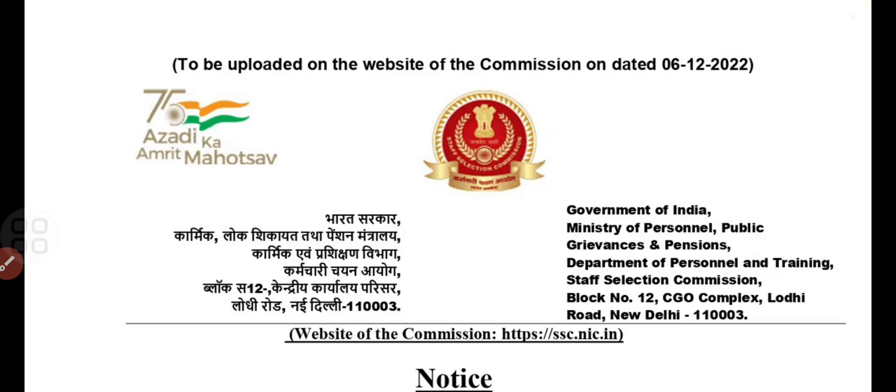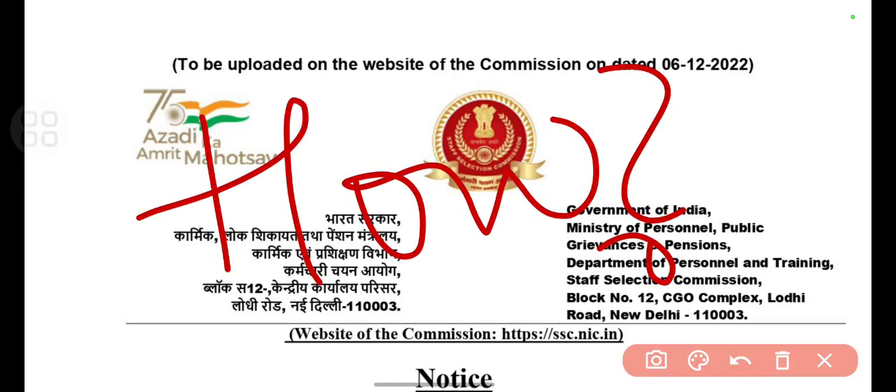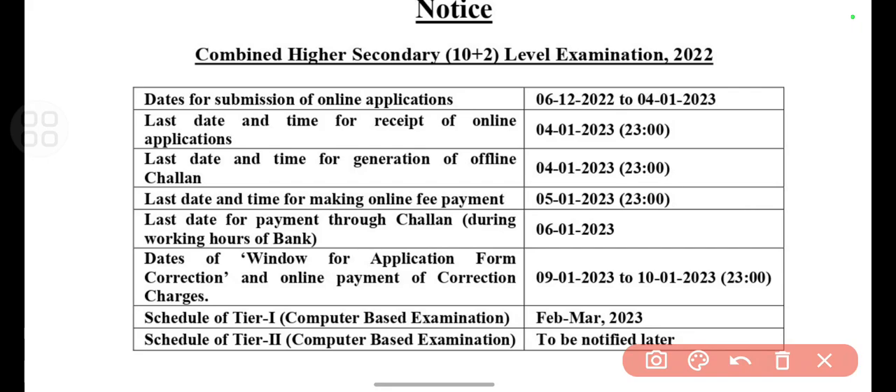Friends, welcome back to my YouTube channel. In this video I'm going to talk about the SSC CHSL examination in detail — how many vacancies are there, how many posts are there, and for which posts they release this CHSL examination, and what is the exam pattern for Tier 1, Tier 2 — everything we'll be going to discuss in detail. So watch this video till the end, and if you are new on my channel please subscribe and share it with your friends.